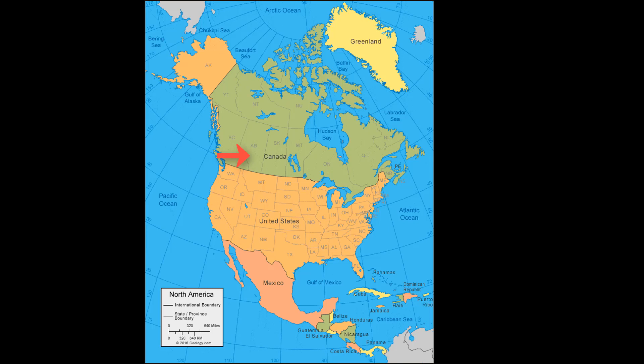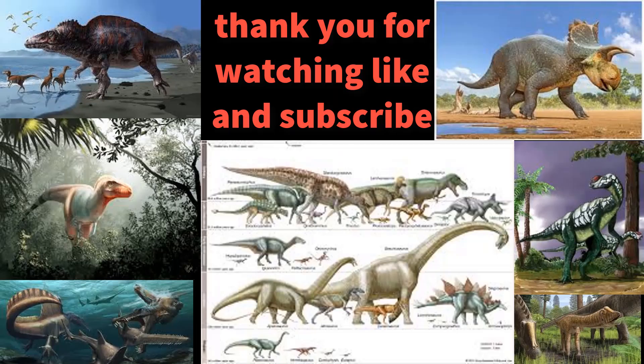Other remains have been found in Utah and Heilongjiang, China. Thanks for watching guys, I hope you enjoyed my video. We're going to be putting out a mosasaur video very soon, and a T-Rex and a Velociraptor video. Like and subscribe guys, comment what you want for the next answer — thanks for watching!